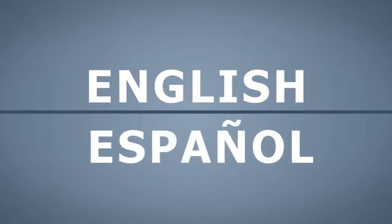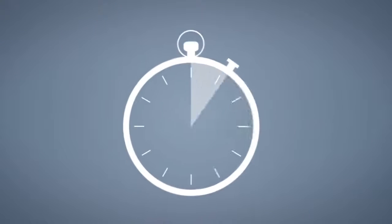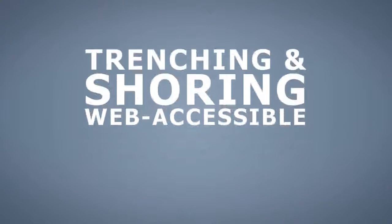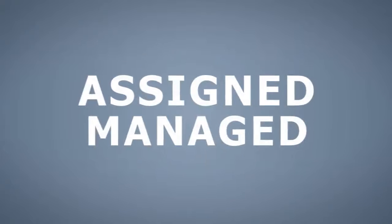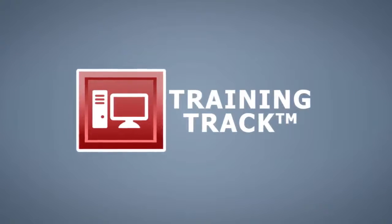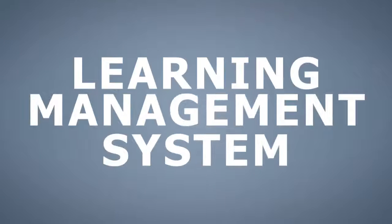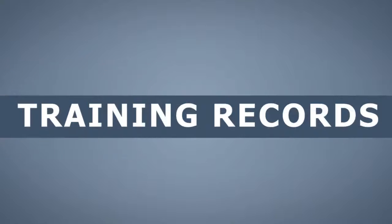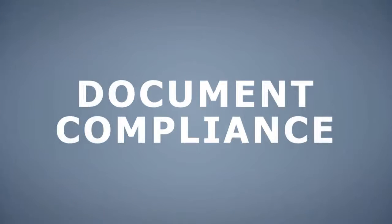It is available in both English and Spanish. It is self-paced and includes quizzes to ensure comprehension. This training is a web-accessible course that can be assigned and managed through the Risk Management Center's Training Track application, an easy-to-use automated learning management system. Training Track helps organizations maintain accurate training records and document compliance.